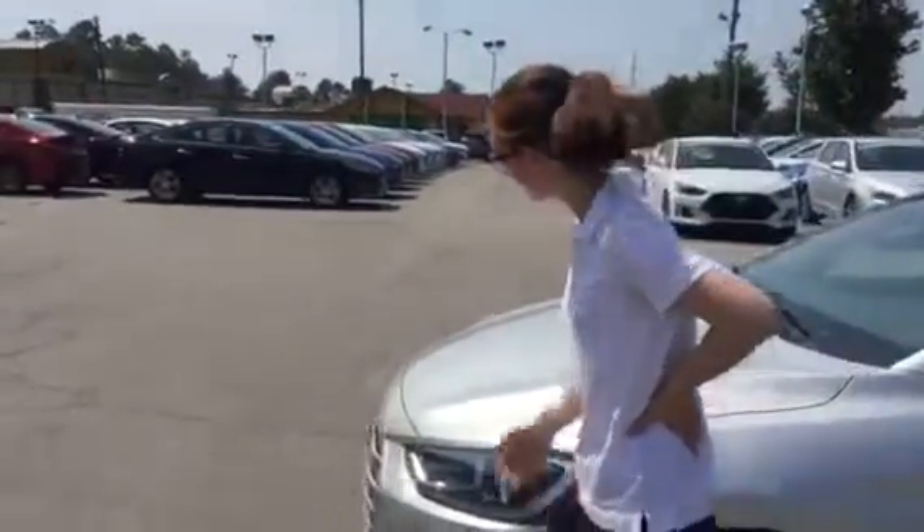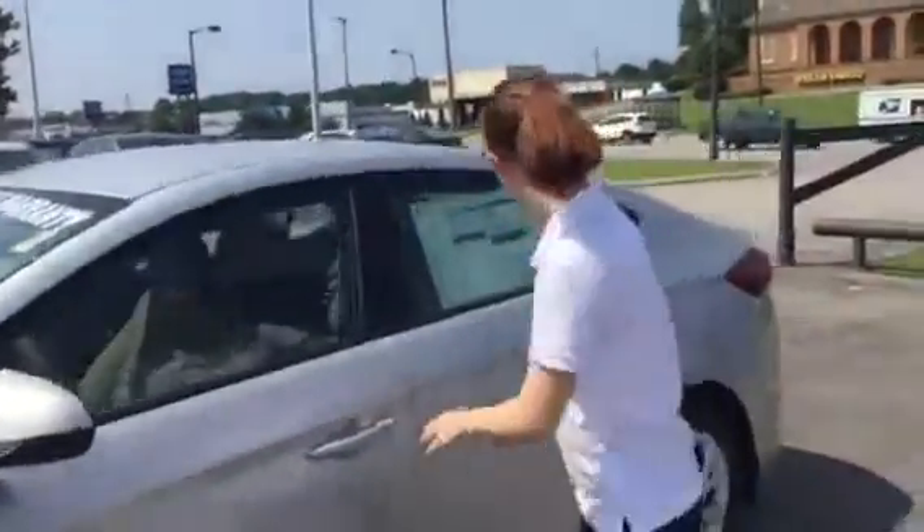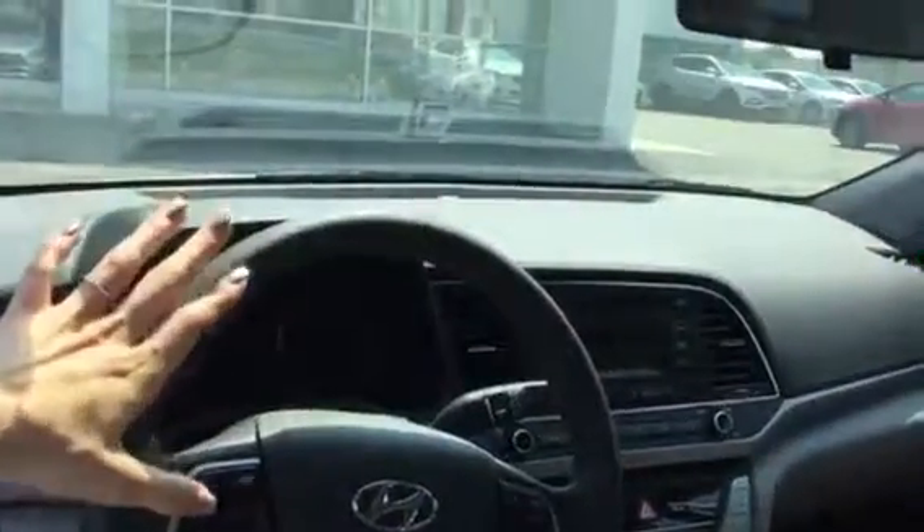As you can see, it has a waterfall grill, wrap-around headlights, and essential quad seating. It also comes with standard cruise control, traction control, Bluetooth, and it is a touch screen.